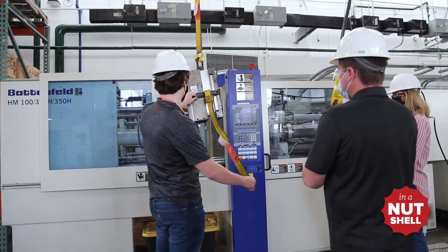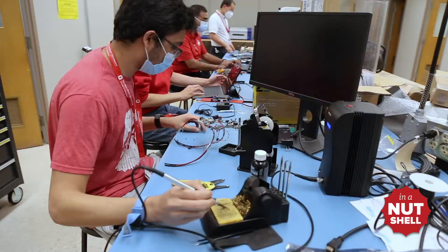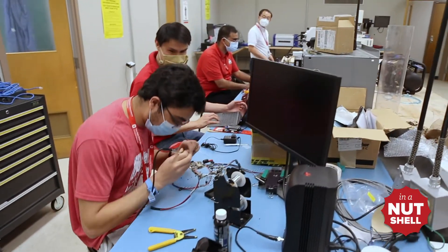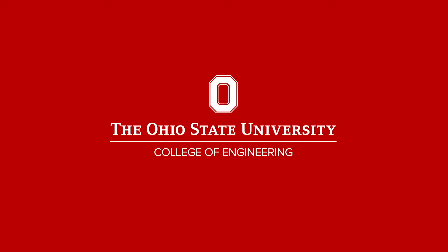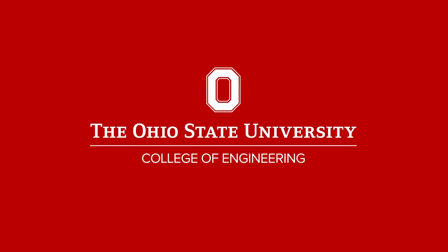When we've done our job well, the first day of employment post-graduation feels more like a promotion than the first day on the job. Every day at CDME, we're working to drive manufacturing forward for the United States while simultaneously enhancing the workforce of the future.